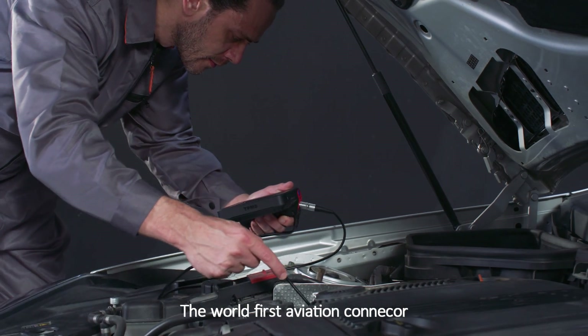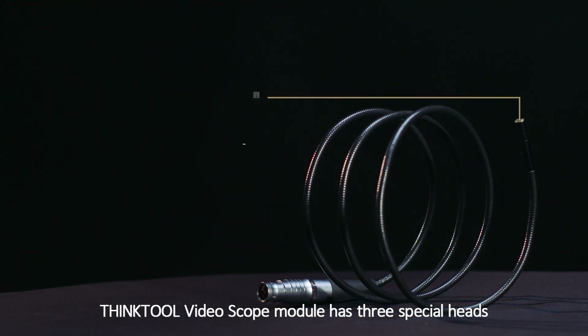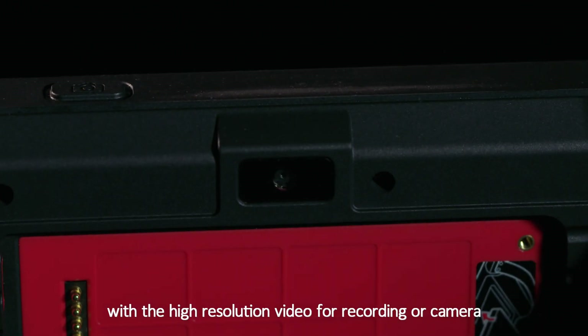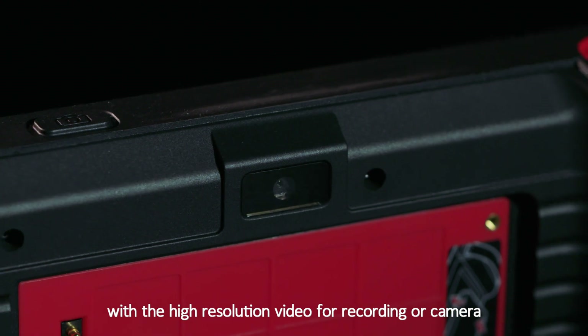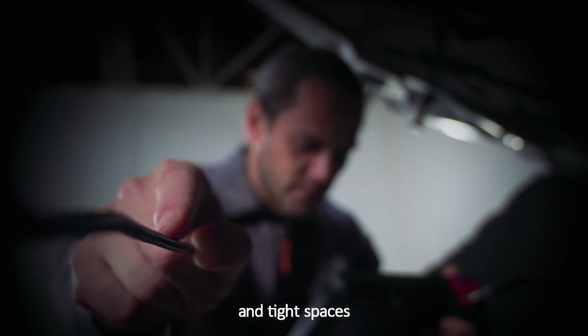The world's first aviation connector ThingTool video scope module has three special heads. With high-resolution video for recording or camera use, the technician can see deeper and clearly in narrow and tight spaces.